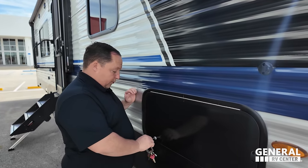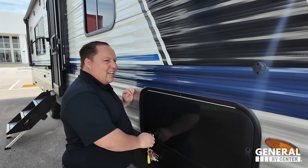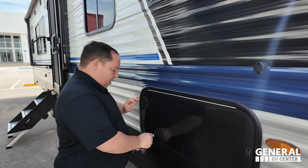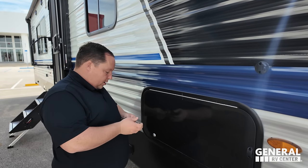If price point is important to you and you don't care that it's wood frame, you don't need Four Seasons. You're not living in this unit — this is a toy hauler. It's made so you can bring your toys camping with you.